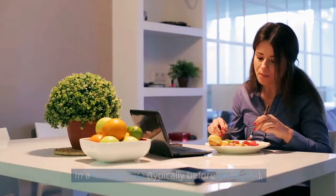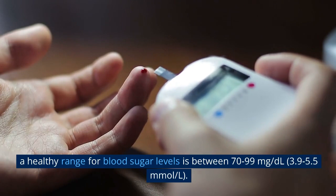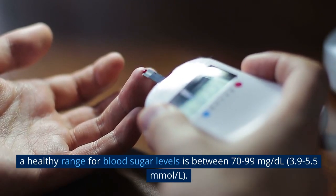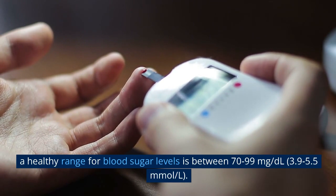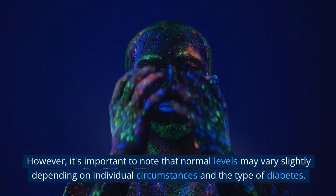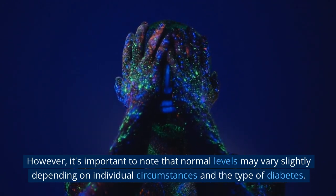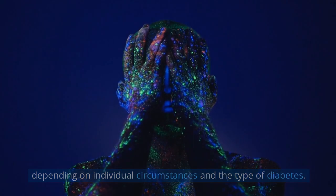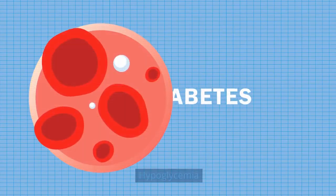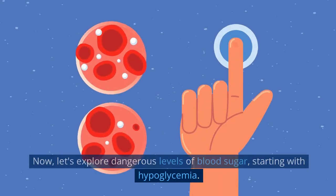Before we discuss dangerous levels, let's establish what's considered normal. In a fasting state, typically before breakfast, a healthy range for blood sugar levels is between 70 to 99 mg/dL, or 3.9 to 5.5 mmol/L. However, it's important to note that normal levels may vary slightly depending on individual circumstances and the type of diabetes.